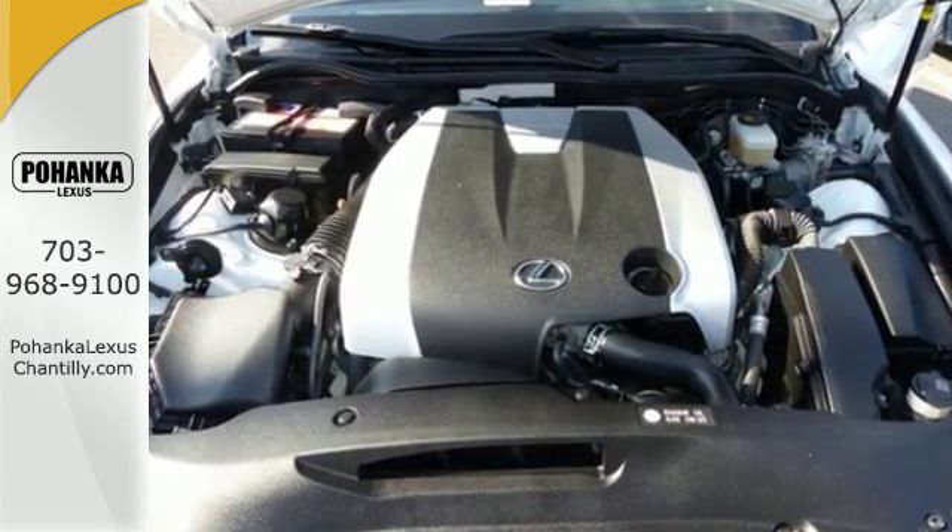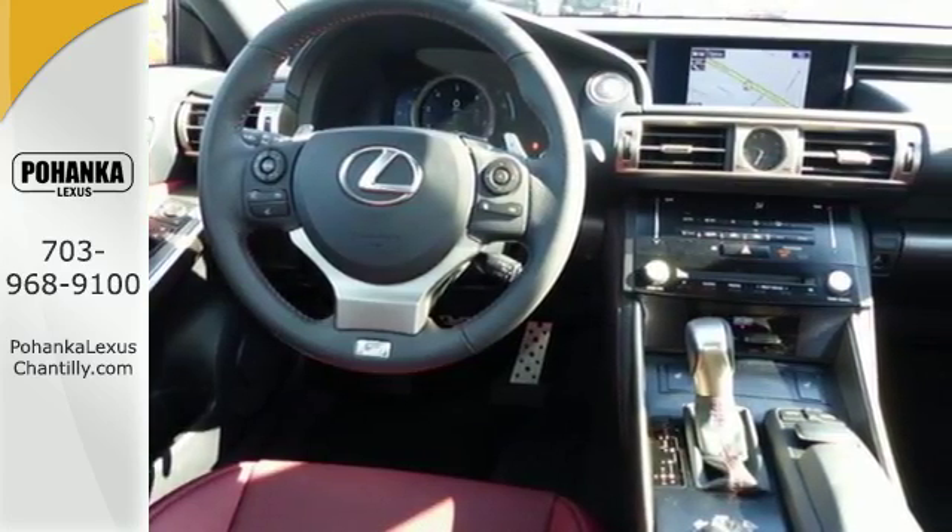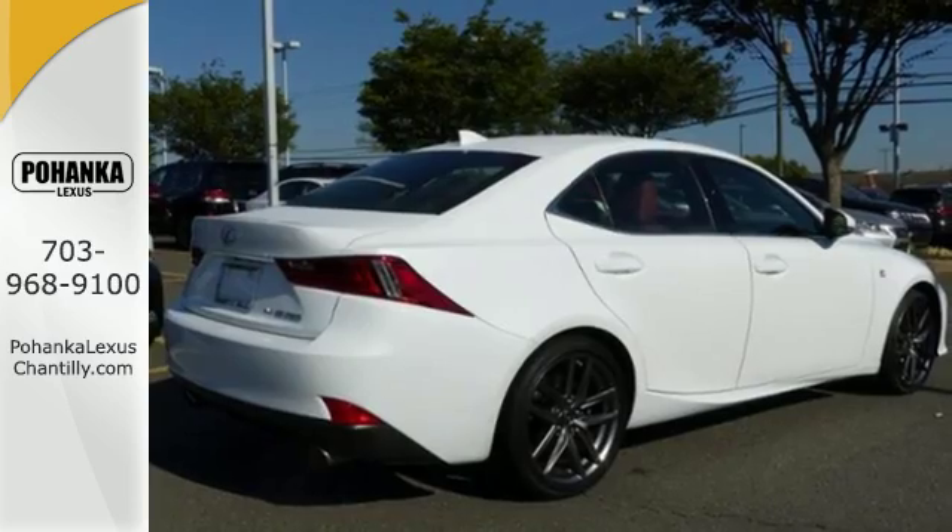Inside, you'll find an unprecedented level of control with a garage door transmitter, steering wheel mounted audio controls, power seats, and climate control.